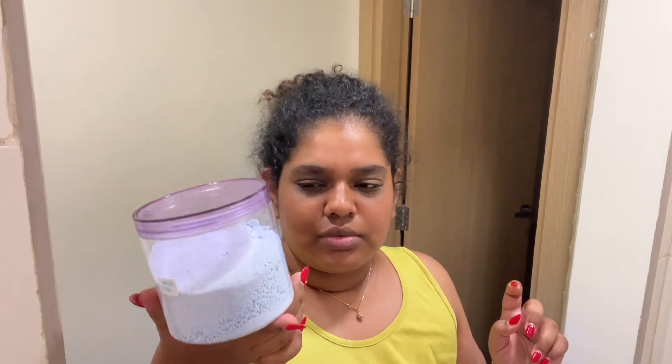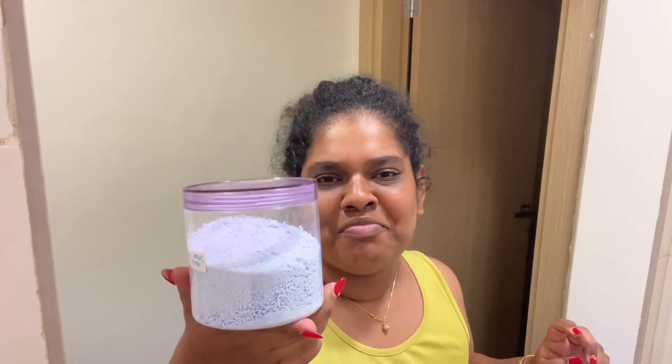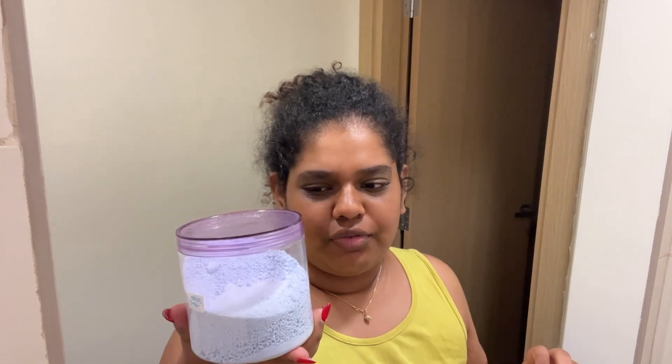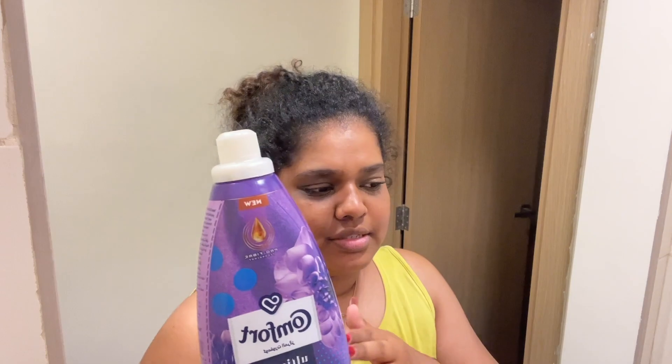I use powder — I don't use liquid detergent. I just find that this suds up more. This is from Ariel, Ariel automatic. I've been sticking to Ariel for a while. For fabric conditioner, I use Comfort. I love the gardenia scent — elegant gardenia. It's more floral and lasts much longer. It is expensive, but it lasts a long time. Highly recommend getting this, especially if you have a washing machine.